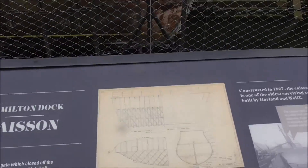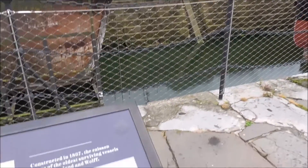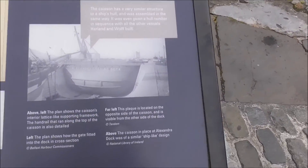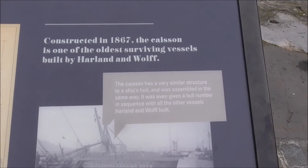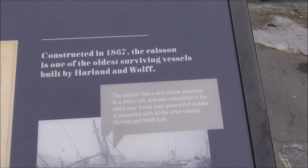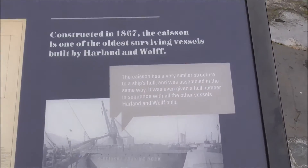This is Hamilton Dock that the Nomadic is sitting in. The caisson has a very similar structure to a ship's hull. It was constructed in 1867.